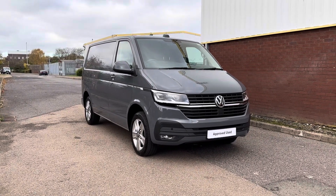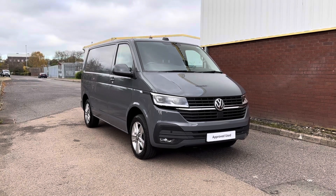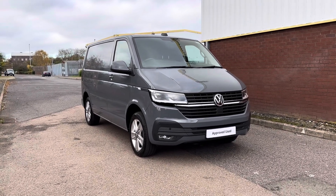Hi, I'm Jordan from Volkswagen Van Centre Birmingham, and today I'm going to be showing you this approved used Volkswagen Transporter BiTDI Highline Small Wheel Base. It is a 2-litre diesel automatic finished in an amazing grey exterior colouring.